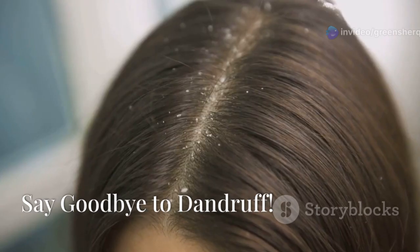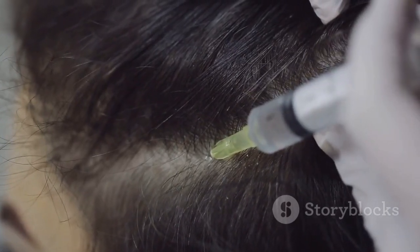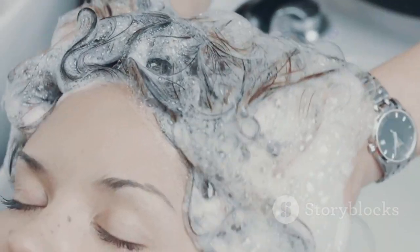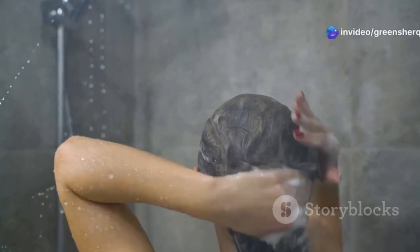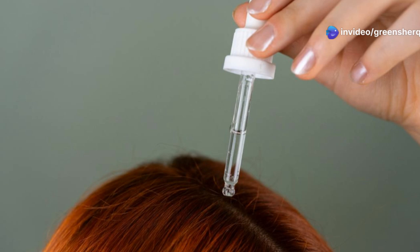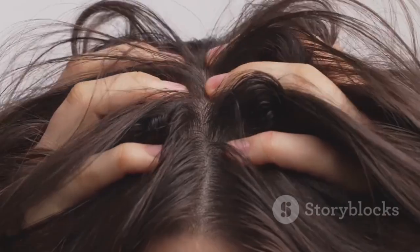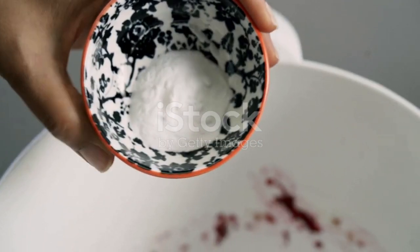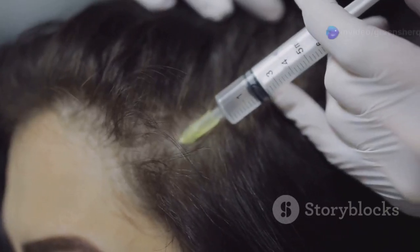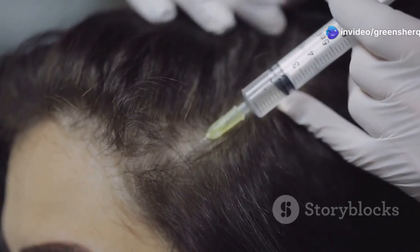Dandruff got you feeling itchy and self-conscious? Castor oil can help. Massage a small amount of castor oil onto your scalp, leave it on for 30 minutes, then shampoo and condition as usual. Castor oil's anti-fungal and antibacterial properties help to combat the root causes of dandruff, while its moisturizing properties soothe and hydrate the scalp. Create a paste with baking soda and gently massage your scalp to remove dead skin cells and product buildup.